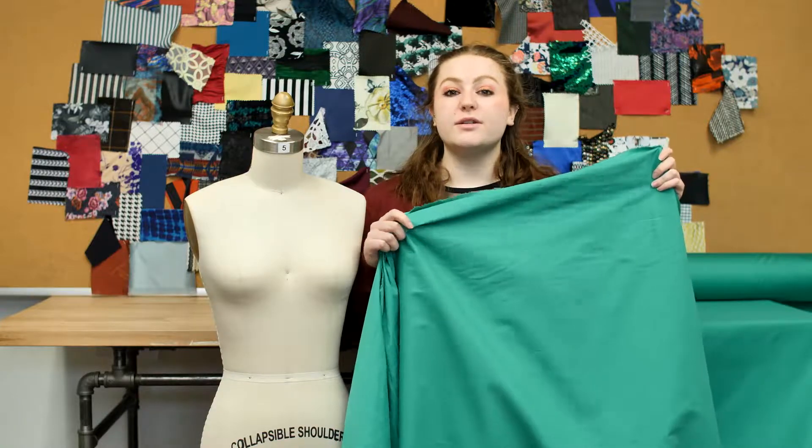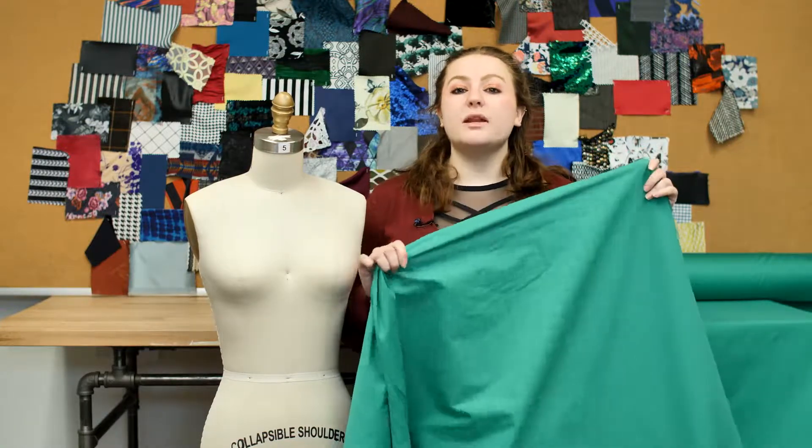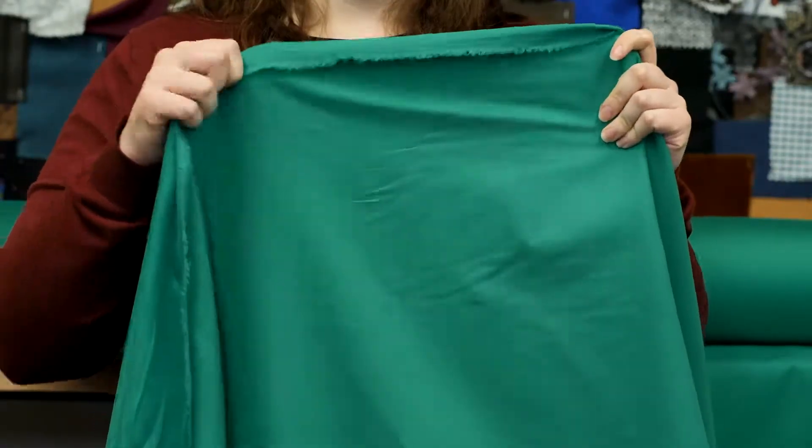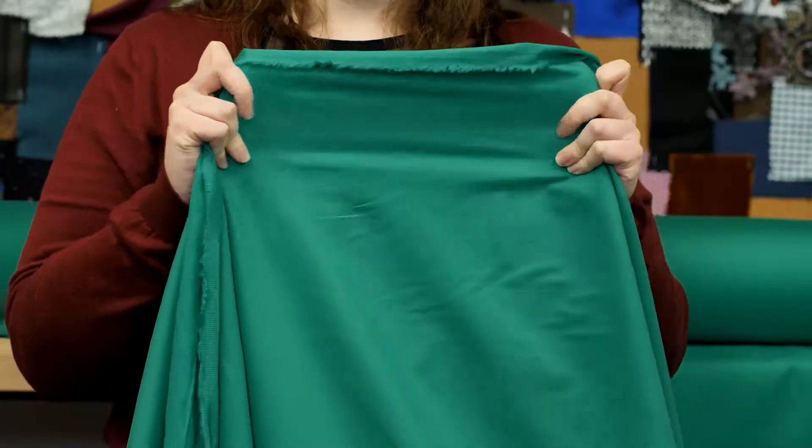This is product number 304026, Mood's Deep Mint Stretch Cotton Sateen. This product is 9.25 ounces per yard with a 58 inch width. It has a soft textured hand, ample stretch, and is completely opaque.